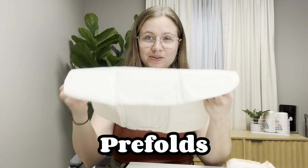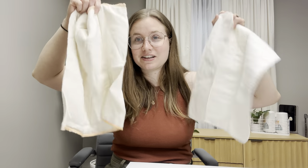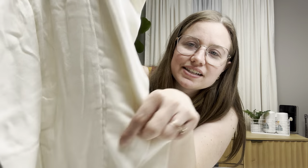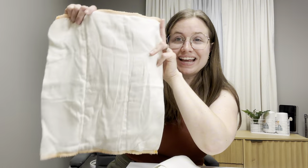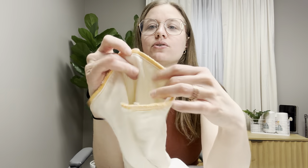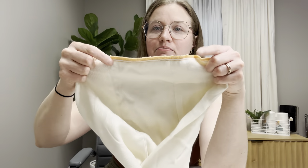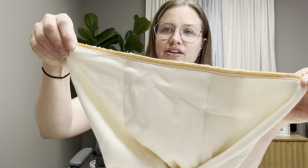Next up are pre-folds. I'm going to show you two different styles: one is 100% cotton, and one is a bamboo cotton. You can see a little bit of a difference in the texture, but the general form and function is the same. Pre-folds have pre-sewn lines to indicate where you should fold them. You have a few different options when folding — if you're going to use it as an insert, you can fold it along those lines and use it just like that. The middle layer is thicker, so there's more absorbency happening in the middle.